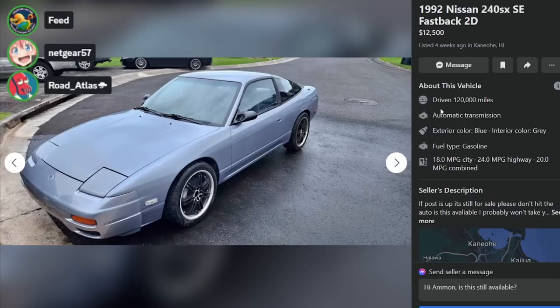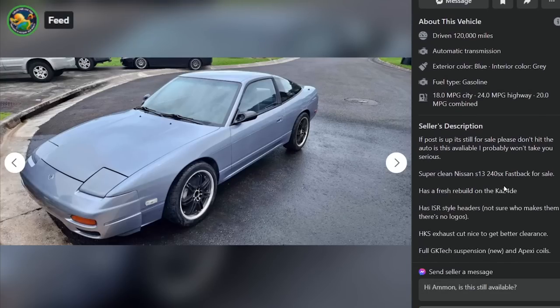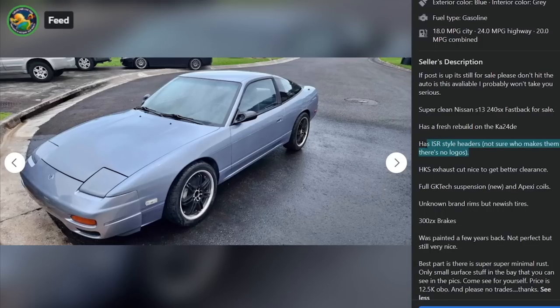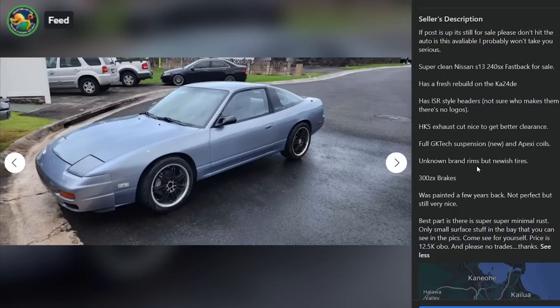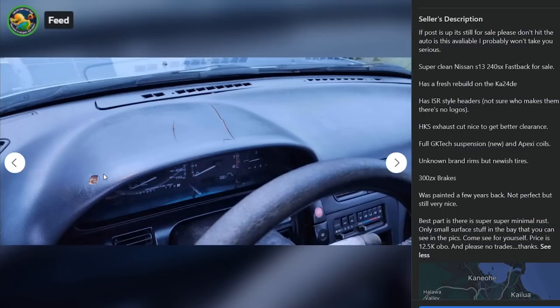Here is a 1992 Nissan 240SX fastback for $12,500 in Hawaii. Get out of Hawaii! It's got Ganador mirrors - super clean Nissan S13 240SX fastback for sale. Has a fresh rebuild on the KA24DE, has ISR-style headers - not sure who makes them, there's no logos. That's not how this works - it's not a knockoff style header. HKS exhaust cut for better clearance, full GKtech suspension, 300ZX brakes. Minimal rust, only small surface stuff in the bay. Price is $12,500 OBO, no trades.